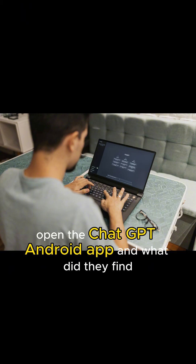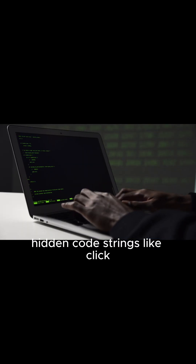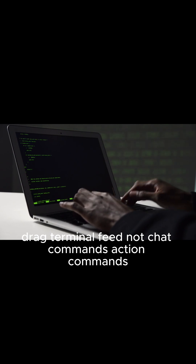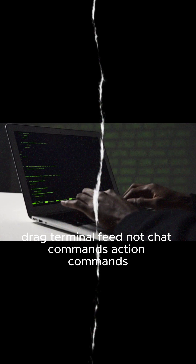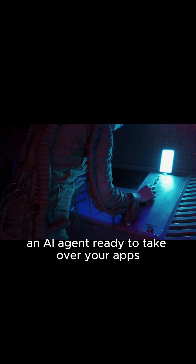Tech researchers cracked open the ChatGPT Android app, and what did they find? Hidden code. Strings like click, drag, terminal feed. Not chat commands — action commands. Proof of a secret tool called Operator: an AI agent ready to take over your apps.